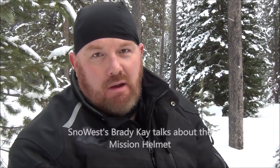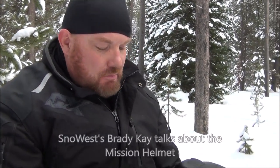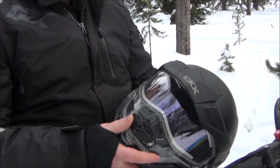Hey, this is Bray with Snow West Magazine. We're out riding in Island Park today. This is the first opportunity I had to try out this new Mission helmet, and I gotta tell you, I'm quite impressed. I'm also very happy because I think a lot of my friends owe me lunch — they didn't think this style helmet would work for the kind of riding that we do here.